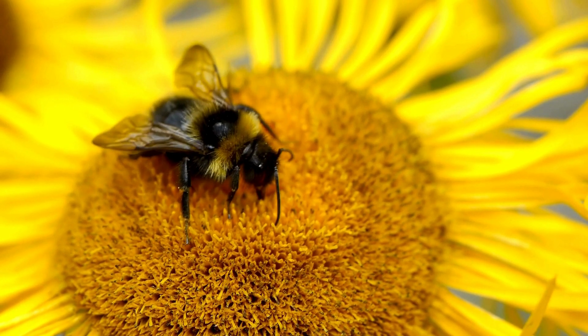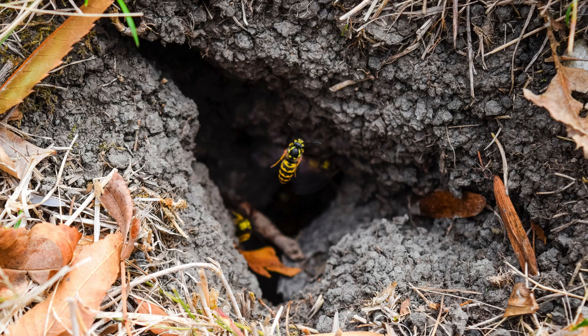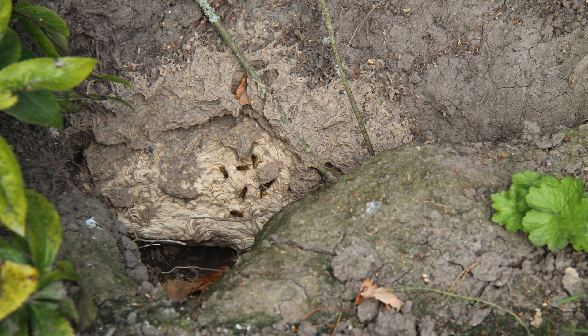Some stinging insects nest underground, making it more difficult to find the nest. Knowing what to look for can help you locate and identify a nest. Check out which stinging insects prefer to nest underground.